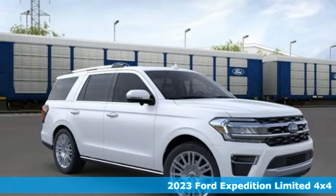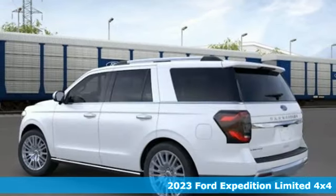Here's a new 2023 Ford Expedition. Every generation has its Ford — this one's yours.